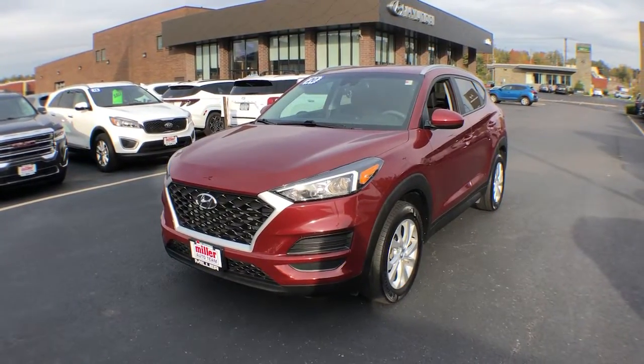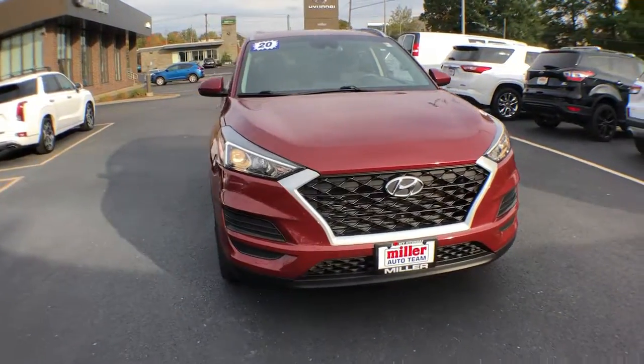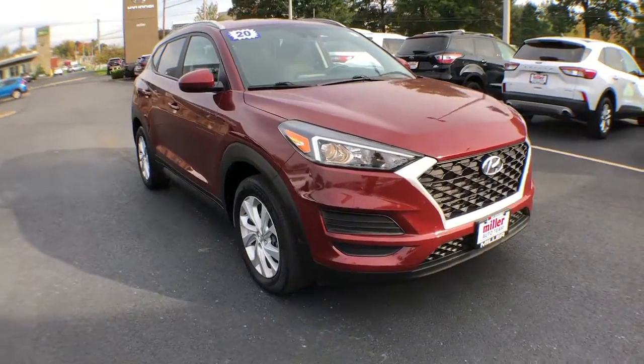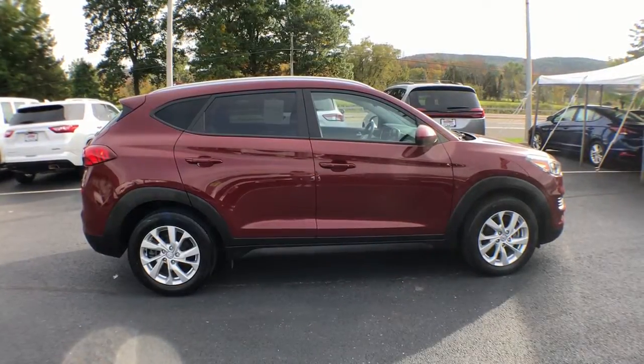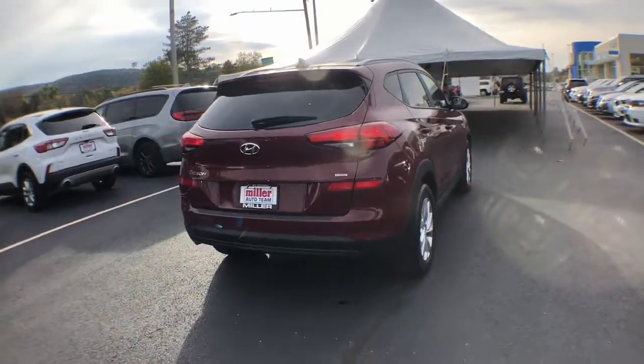Take a moment to check out the 2020 Hyundai Tucson. With less than 35,000 miles on the odometer, this vehicle provides excellent value. This upscale Tucson crossover is ready to make even the most routine errands feel enjoyable.